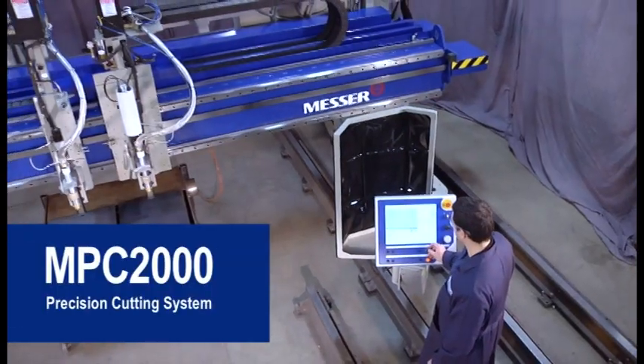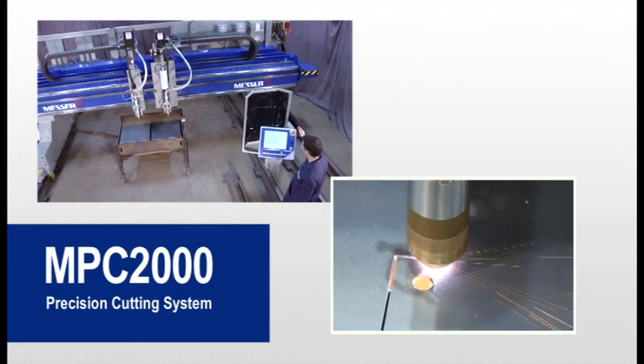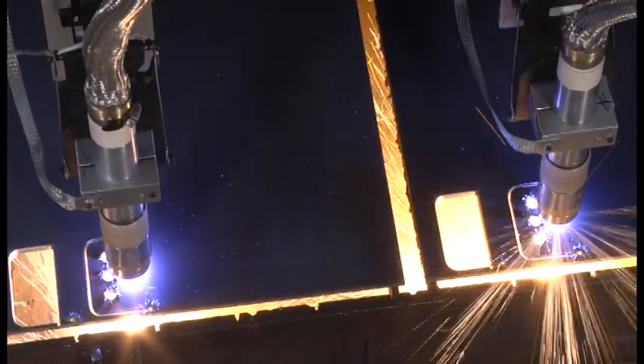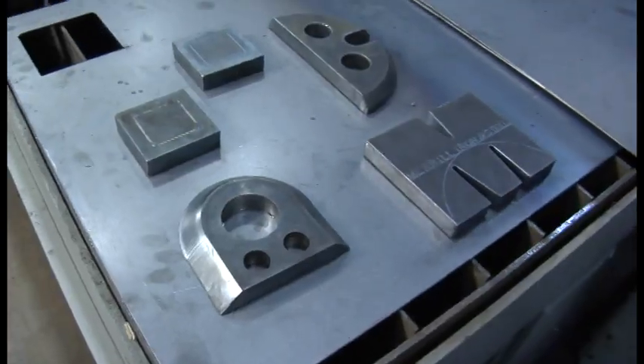The MPC-2000 is a productivity workhorse that drills, cuts, bevel cuts, and marks with multiple processes. Fast speeds and superior cut quality.